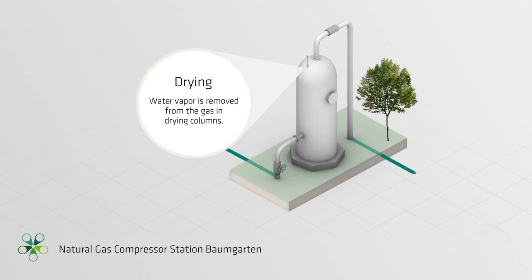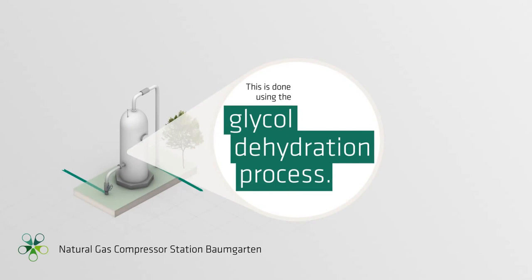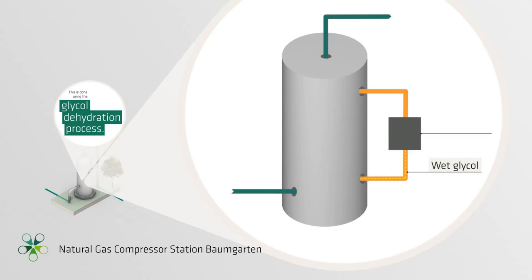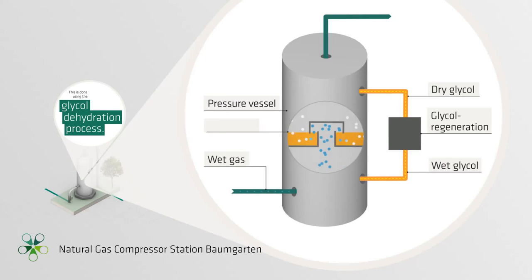Drying. Water vapor is removed from the gas in drying columns using the glycol dehydration process. Glycol is a highly moisture-absorbent liquid, which is colorless and smells sweet. Once returned to its initial state, the glycol can be reused for future drying processes. In the counter current, natural gas and glycol pass through a pressure container with several bubble cap trays, where the glycol absorbs the water vapor in the natural gas.